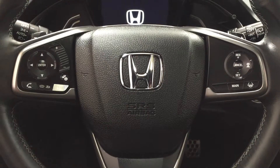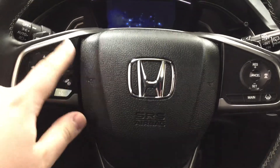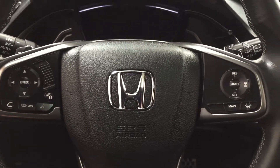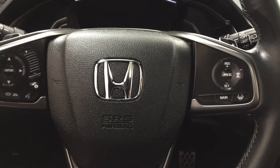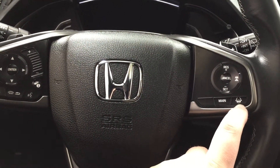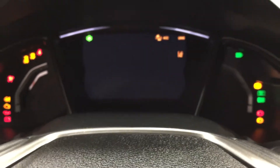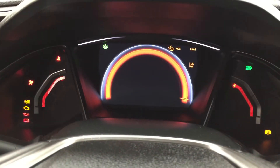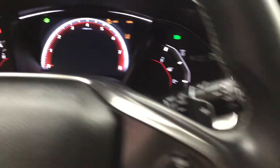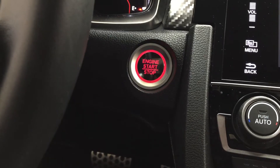On the steering wheel, you'll find your scroll function, volume control, and Bluetooth with voice recognition. On the right-hand side, you have your cruise control settings along with your lane keeping assist system. You also have paddle shifters located on either side. This Sport model also comes with push button start — just put your foot on the brake, hit the push button, and it will start up for you automatically.